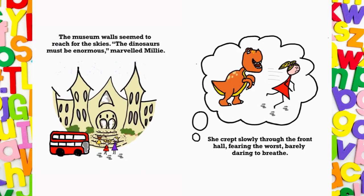The museum walls seemed to reach for the skies. The dinosaurs must be enormous, marveled Millie. She crept slowly through the front hall, fearing the worst, barely daring to breathe.